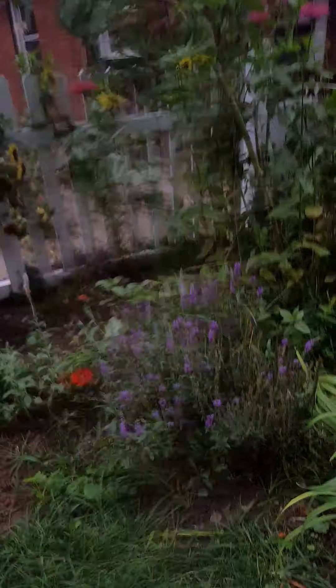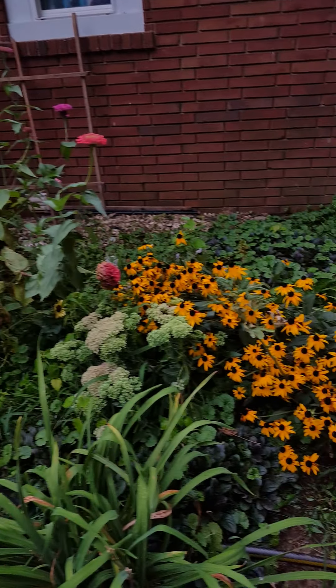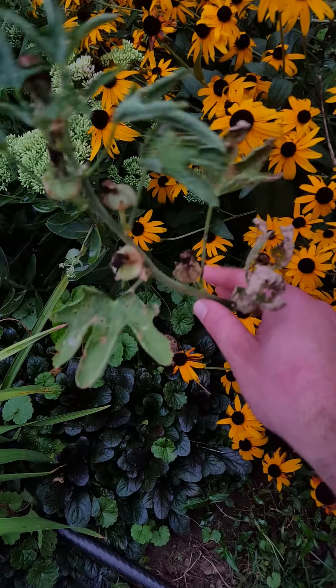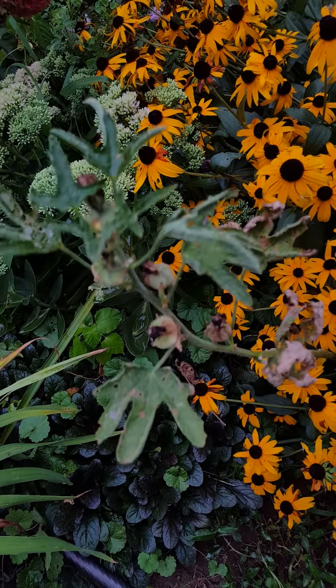Veronica still giving me a little bit of color. I'll be saving the seeds to this — this was the red hollyhock.